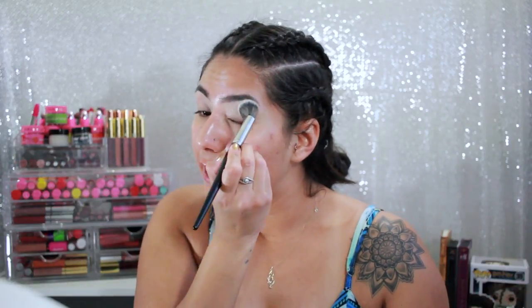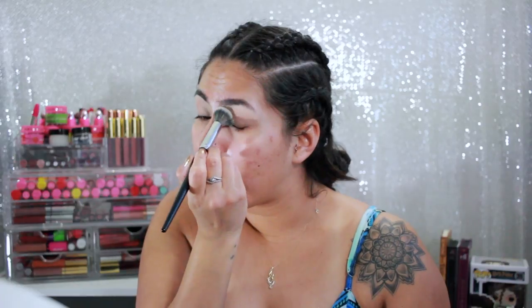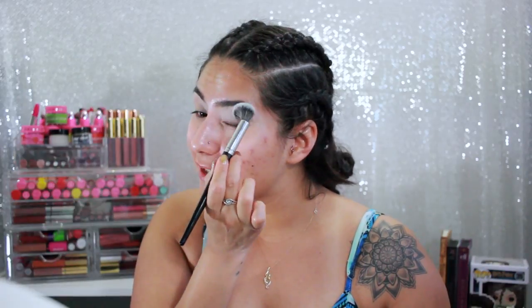I am for sure going to do a half marathon in every state. I have two down, 48 or 49 to go depending on how you see it. I think my next one is going to be either New York or Chicago.